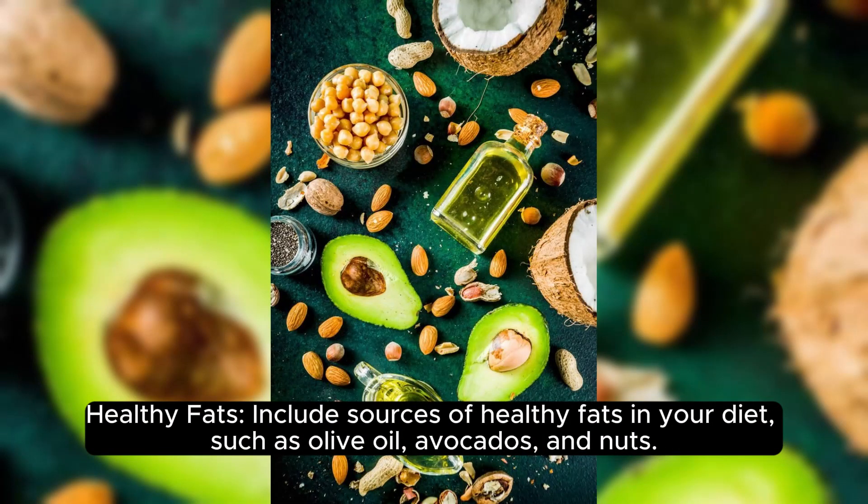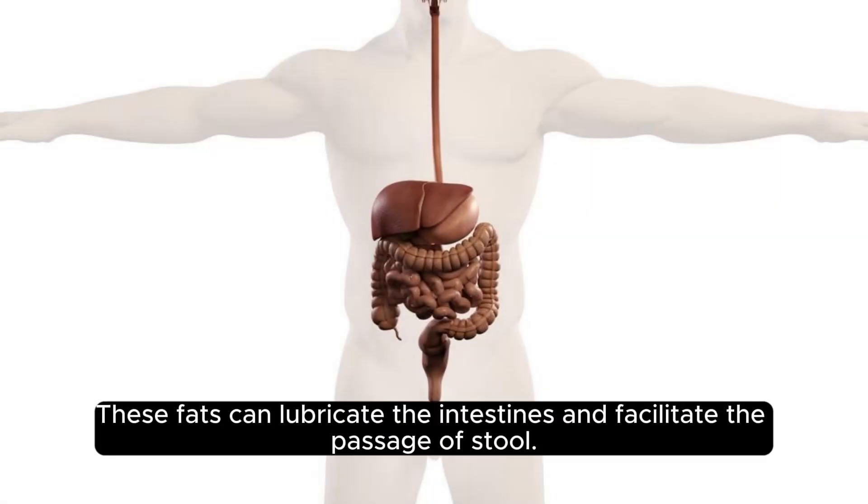Healthy fats. Include sources of healthy fats in your diet, such as olive oil, avocados, and nuts. These fats can lubricate the intestines and facilitate the passage of stool.